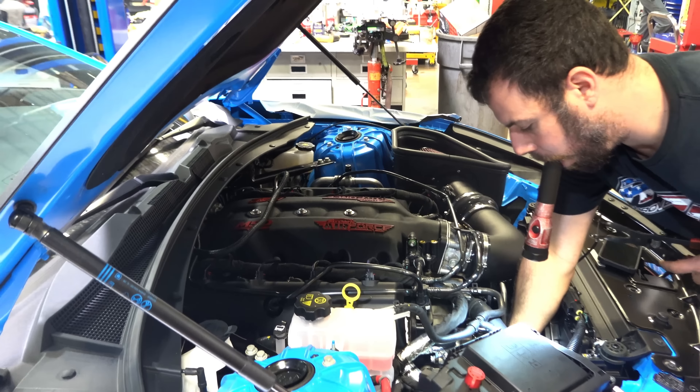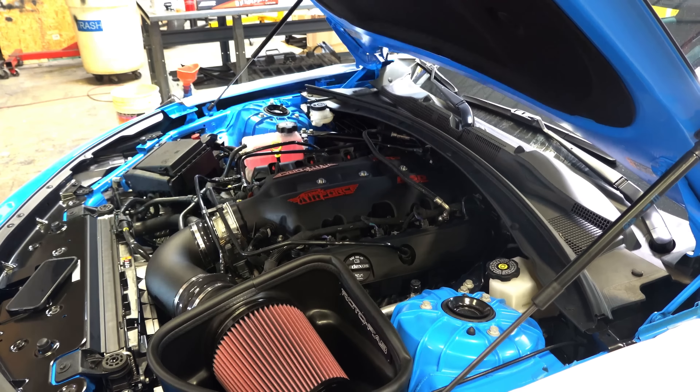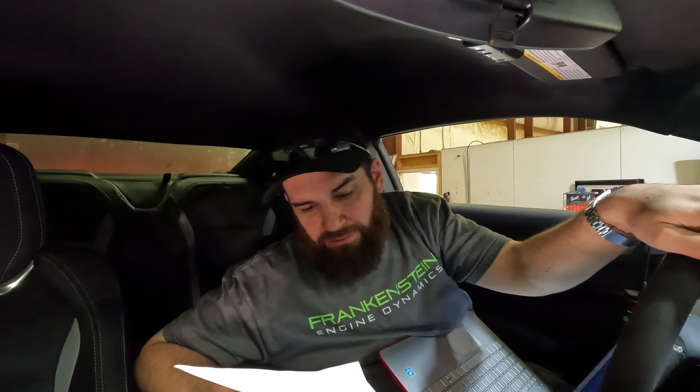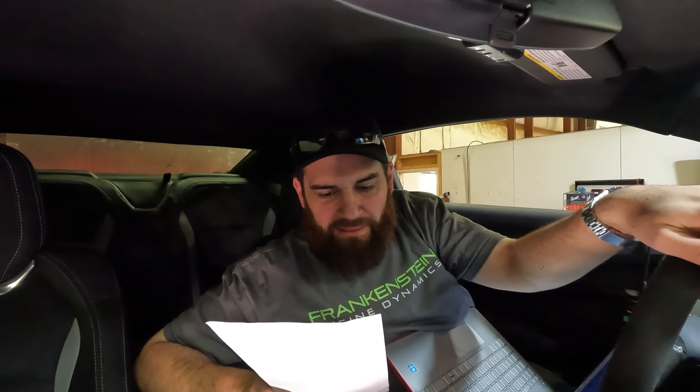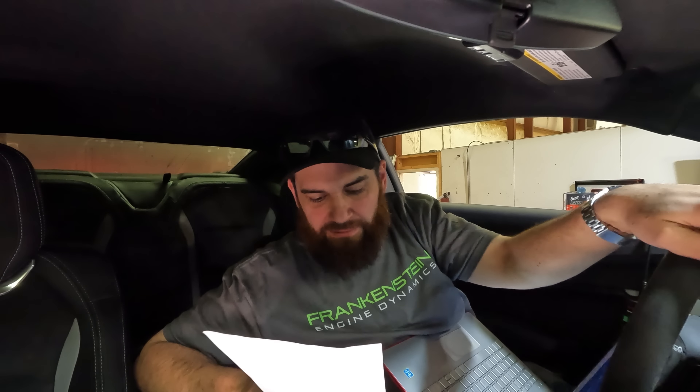Ready for the dyno? Just about. All right — 2023 Camaro, 590 miles on it, full stage three: full cam package, two-inch American Racing headers with cats, a Rotofab cold air intake, and an MSD. See what we got.